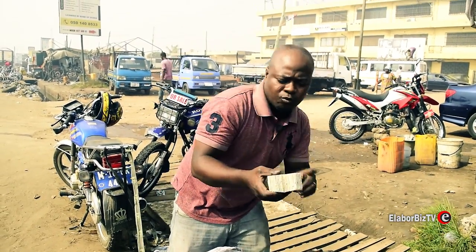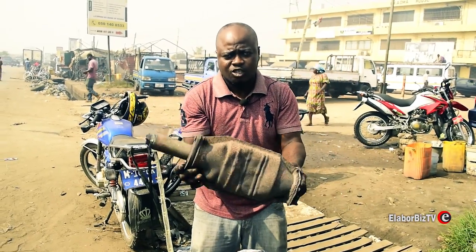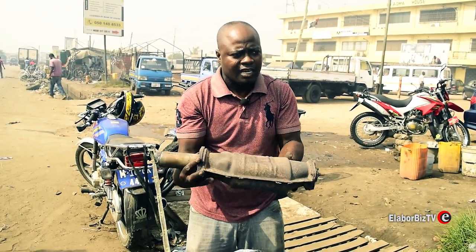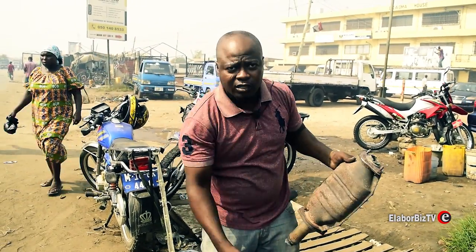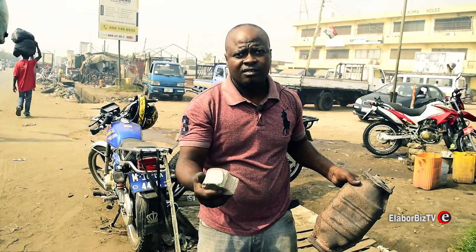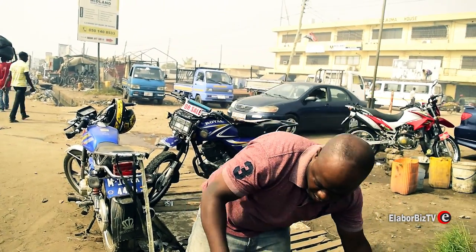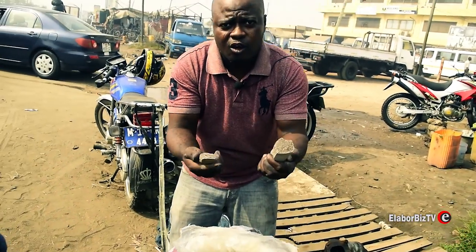We normally use what is inside. When our customer brings something like this, we remove it from inside and take what is there. We normally want only this one. In this one we have a lot — we have different, different colors. Like this one, this one is black.